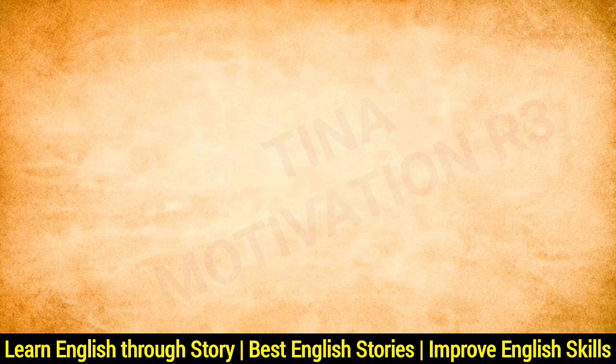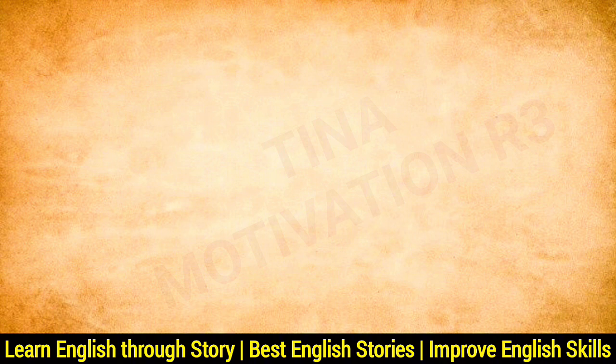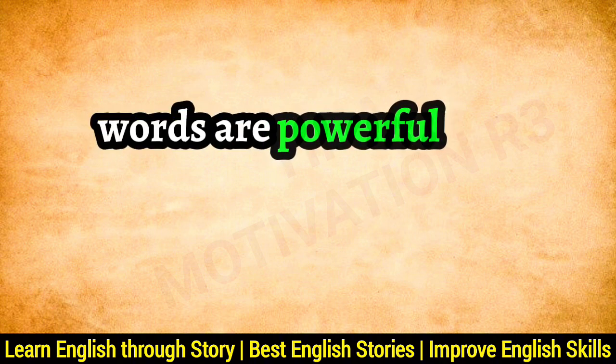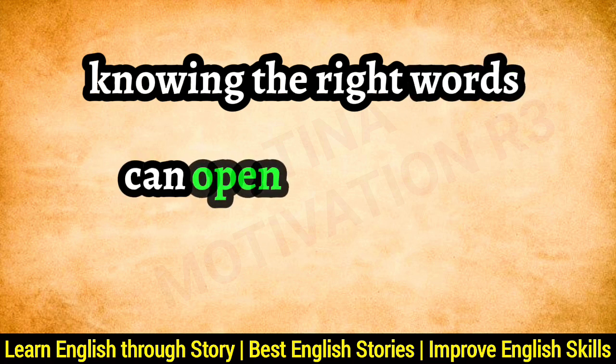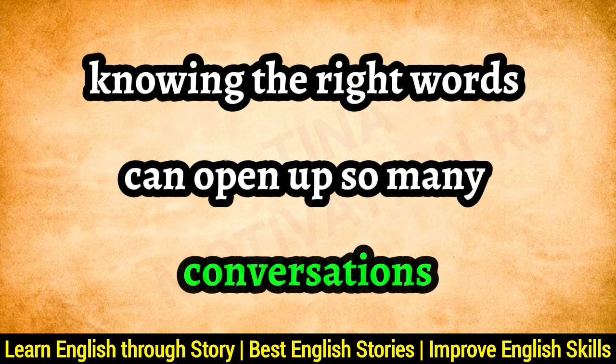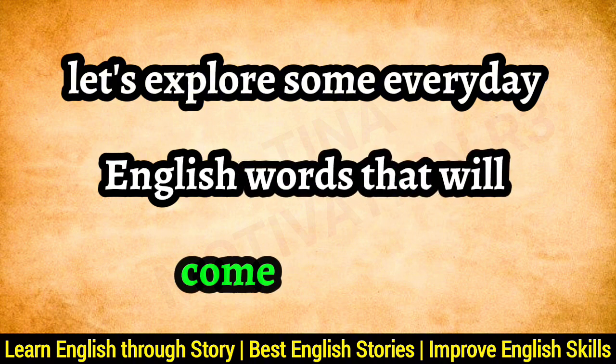Part 2: Top English Vocabulary for Everyday Use. Words are powerful — just like keys that open doors, knowing the right words can open up so many conversations. Let's explore some everyday English words that'll come in handy.